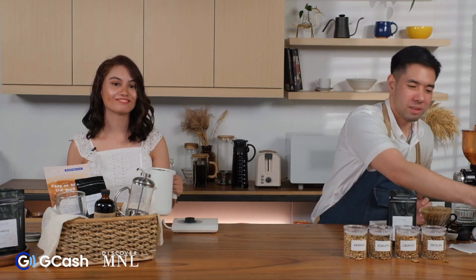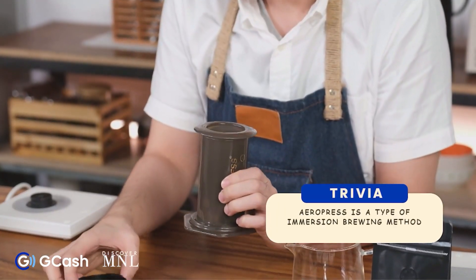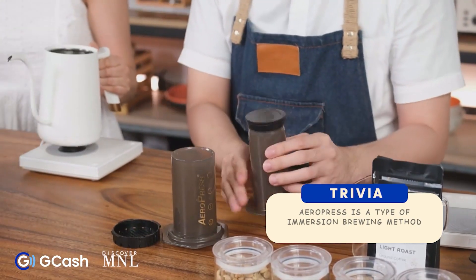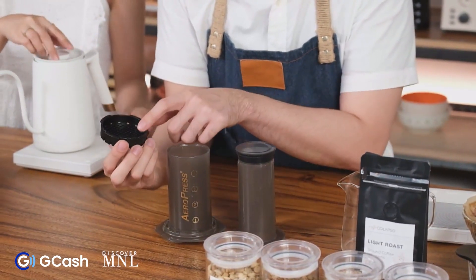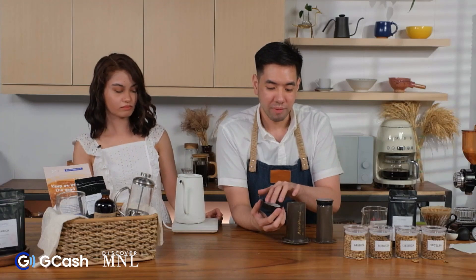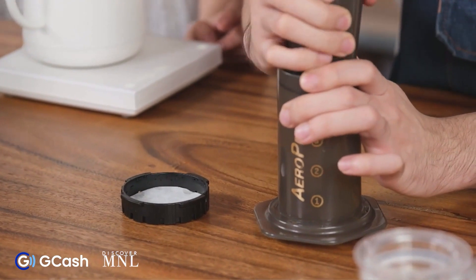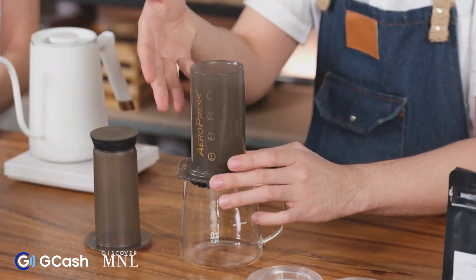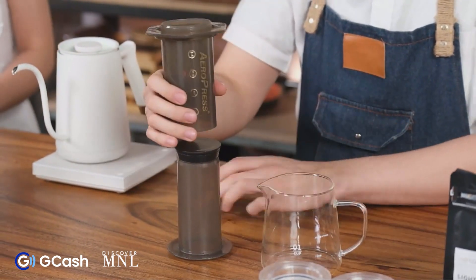Third brewing method — this is the Aeropress, a fairly popular brewing method and an immersion brewer. It consists of the plunger, the brewing chamber, and the filter cap. We place a circular paper filter designed specifically for this inside the filter cap. There are two different methods of brewing with the Aeropress: the original upright method, and the inverted method where the Aeropress is brewed upside down. Tonight I'll be showing the inverted method.